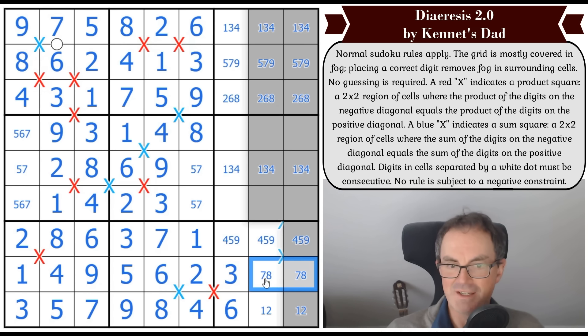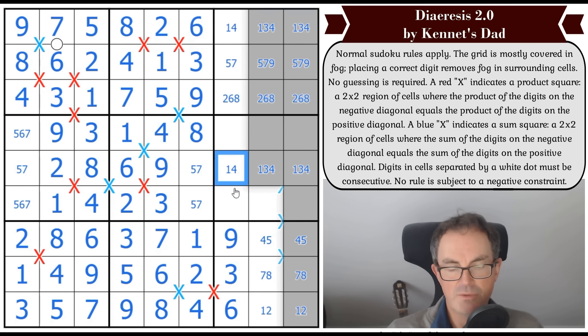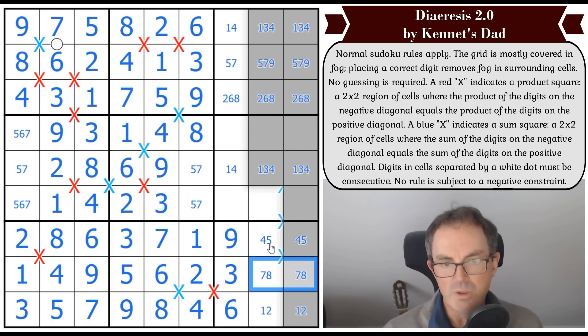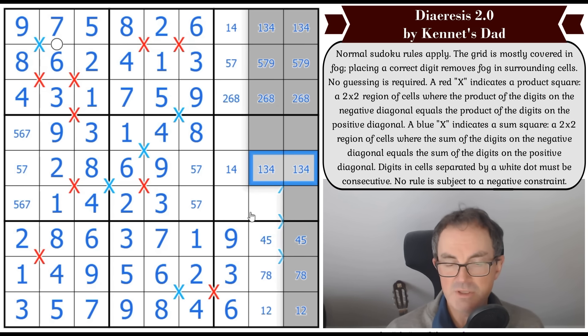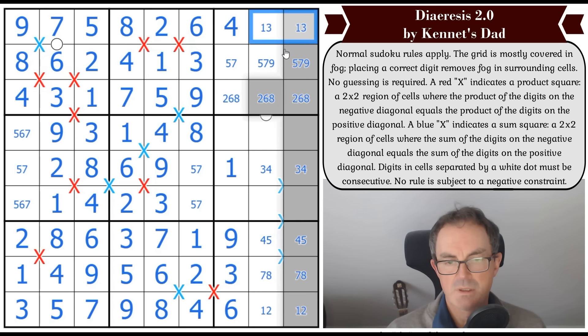Three and five get resolved here. Six goes here. Seven goes here. Nine goes here. Seven and eight go here. One and two go there. This is a one — I can get that digit. This is four, five, nine. There's a nine here — because the difference between these is one, so the difference between those must be one, meaning nine can't be involved here. That's not three. We've got another blue X looming out of the fog.